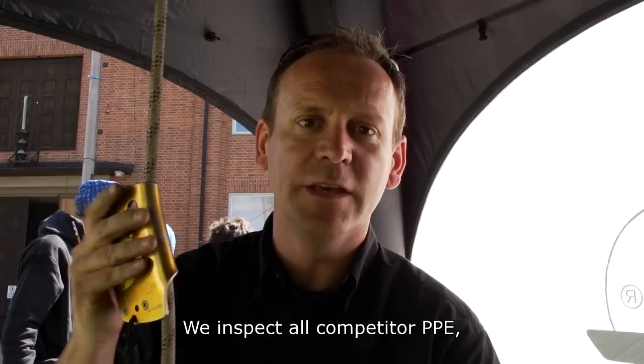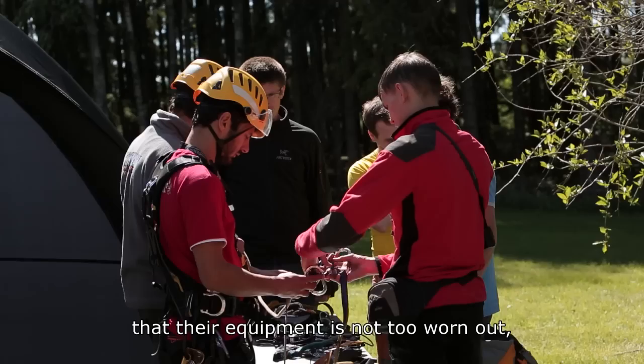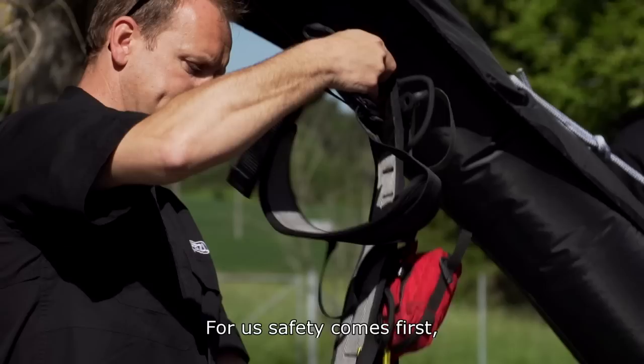We control all the EPI of the competitors to see if they are in a good state, if they are not too used and if they are well conformed. For us, security is the prime and we really need to be concerned.